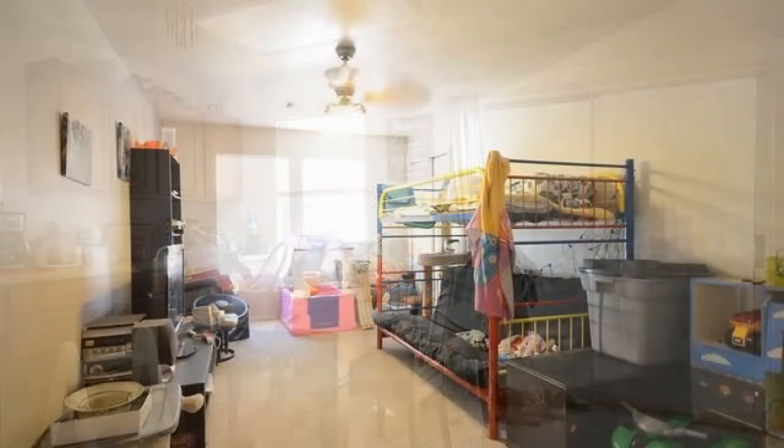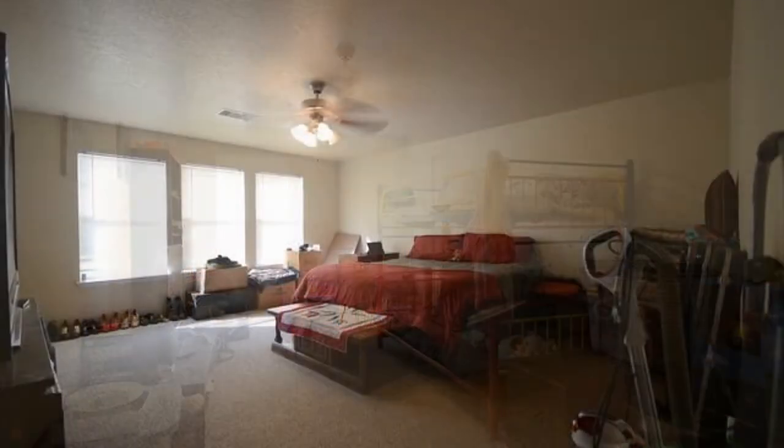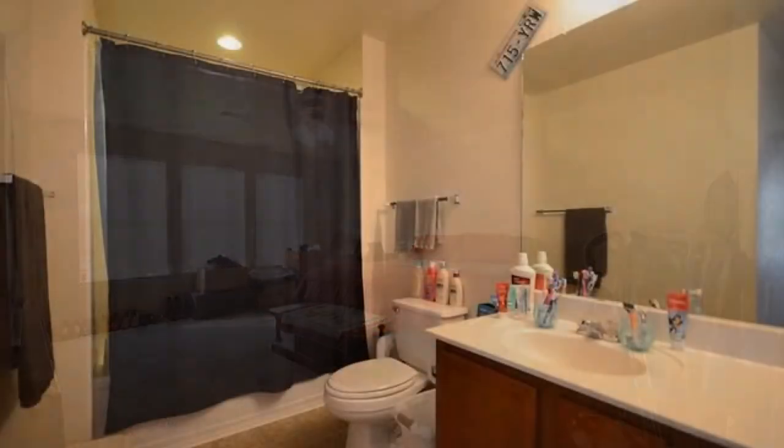All the bedrooms are large and spacious. The master bedroom has a walk-in closet and a ceiling fan. Another feature is a large backyard perfect for entertaining. Hurry — this home won't last long.